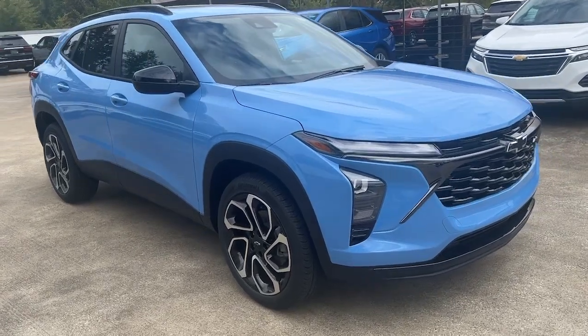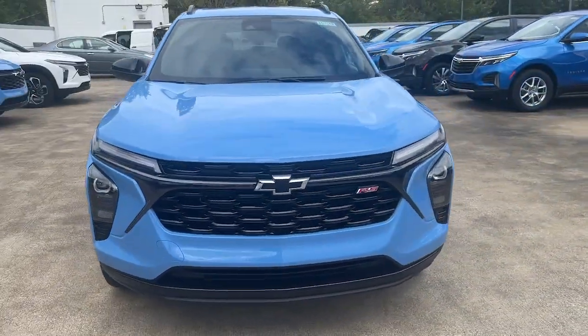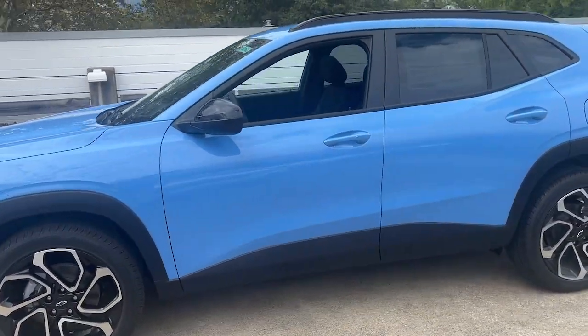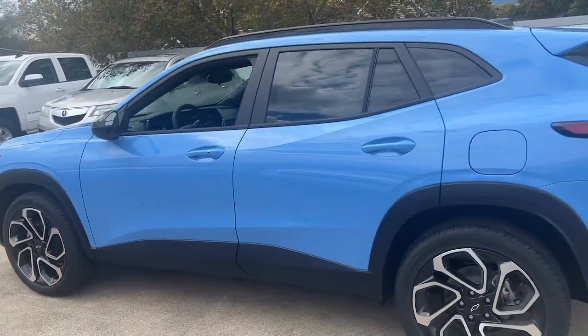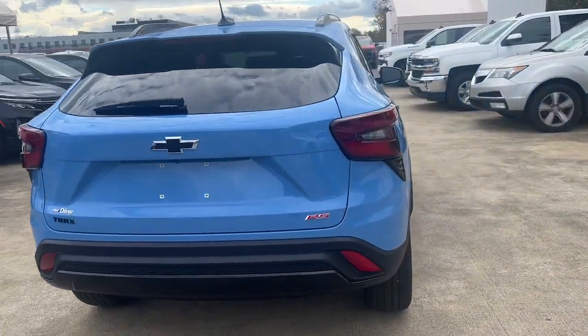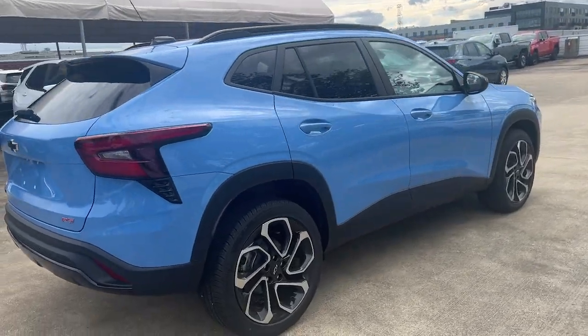Hop into the 2024 Chevrolet Trax. The Trax makes navigating the city fun and energizing. Its functional, sporty style, connectivity, and safety features infuse every drive with confidence. The following are some of this vehicle's highlighted options.